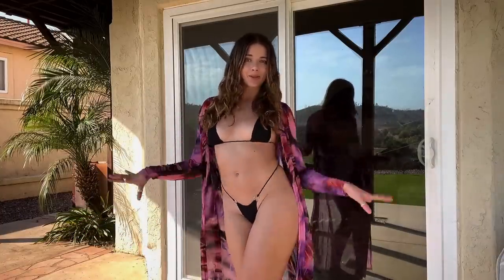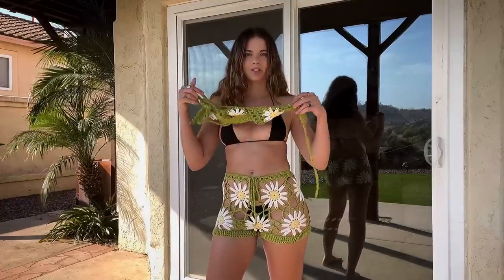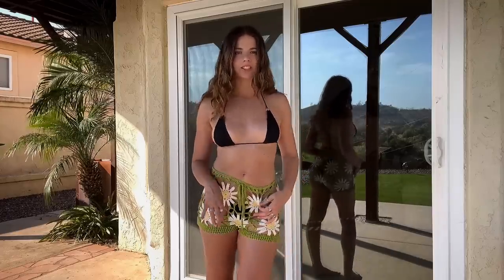The next look is some shorts, and it does come with a little top as well, but I don't even want to wear it. I really love just simple shorts with a bikini top. I feel like it's just a really nice vibe, and they've got nice flowers — I love the design.